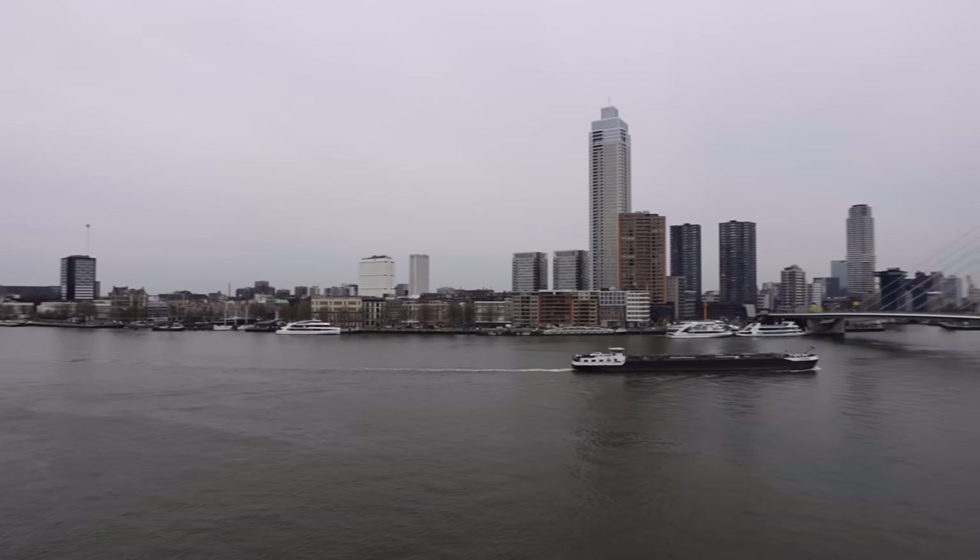Good morning everyone. So today we're docked up in Rotterdam. We did actually come to Rotterdam last year when we did a different cruise, but we didn't visit Rotterdam - we got the coach into Amsterdam. So it's the first time for us to actually explore and stay here today.